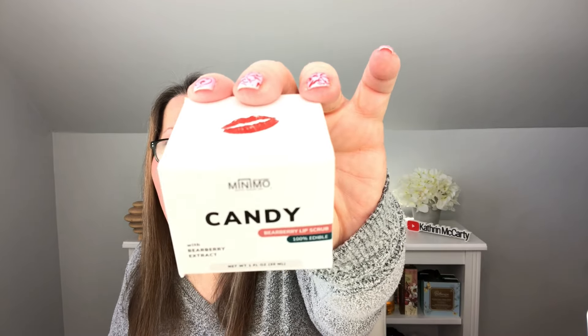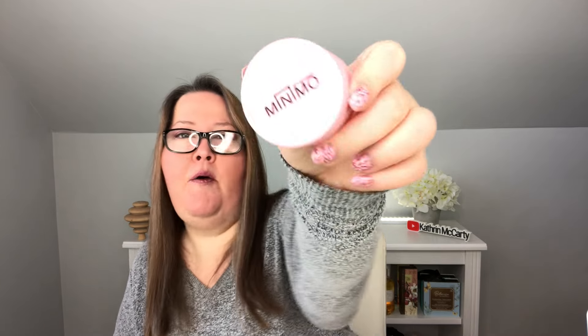Next out is the Minimo Candy Lip Scrub with Bareberry Extract — 100% edible. This candy edible lip scrub will help you achieve glowing, kissable lips, combat dryness and discoloration. Since I'm not doing sugar, I wouldn't eat it, but I'd use it and rinse it off. It's a super cute pink pot — like a pink scrub. It smells kind of like grapefruit, but I read the ingredients and there's actually no grapefruit in it, so I can use it.